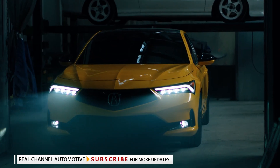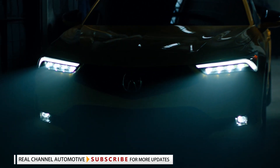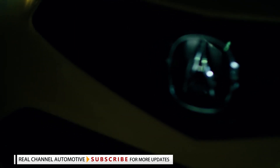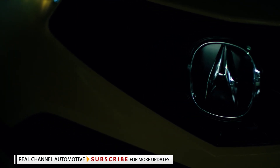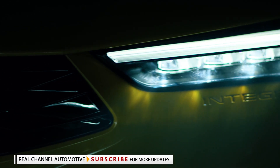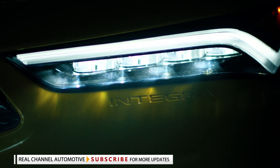Acura previewed it today with the Integra prototype, which, just like any prototype model from the marque or its parent company Honda, is pretty much a pre-production version of the sports compact model that we'll see arriving in dealerships in 2022.